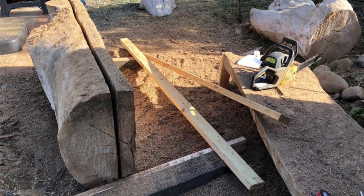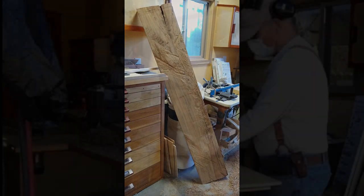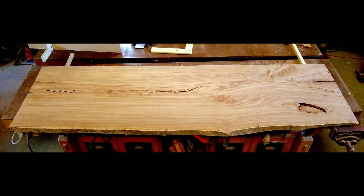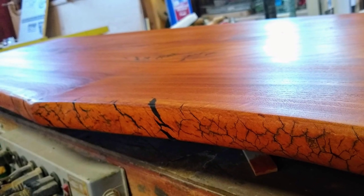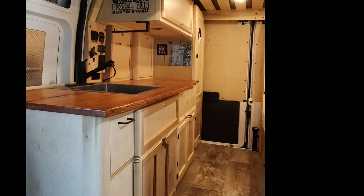The countertop was a slab from an elm tree — a friend had a dead elm in their yard so I went over with a chainsaw and cut a big slab. I had to rip it in half so it would fit in my planer, ran it through about a million times to get it down to thickness, then glued it back together — cracks and all. I filled all the cracks and imperfections with black epoxy, including the ones on the edge.